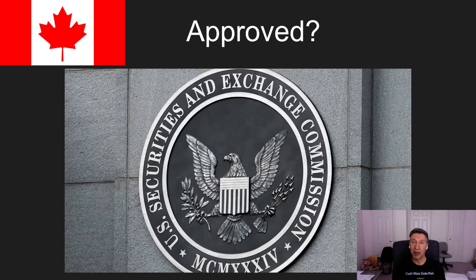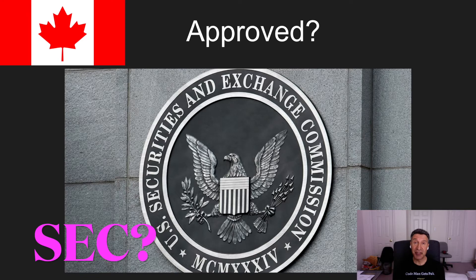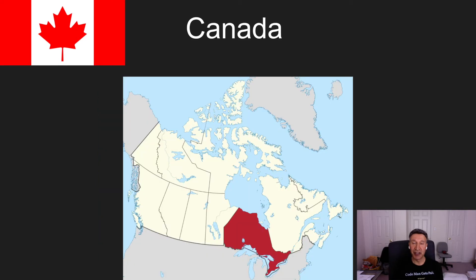So who approved these ETFs? Well, the Securities and Exchange Commission in the States did not approve these ETFs. These are all approved by the OSC — the Ontario Securities Commission — which is situated in Ontario, Canada, where the TSX, the Toronto Stock Exchange, is.